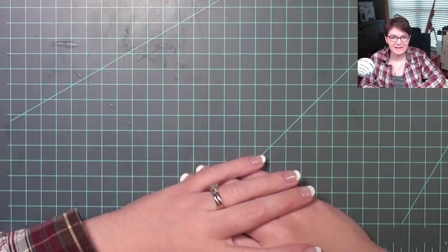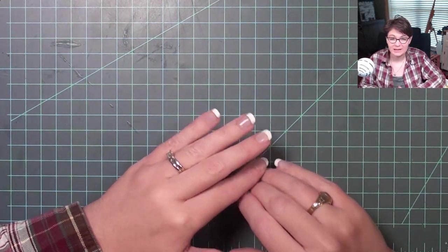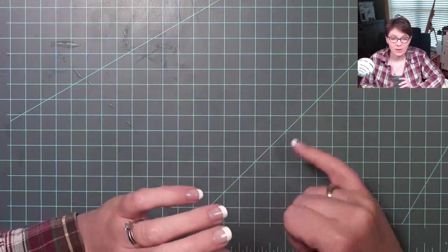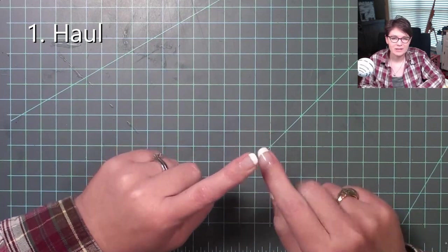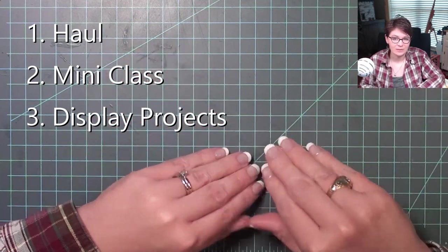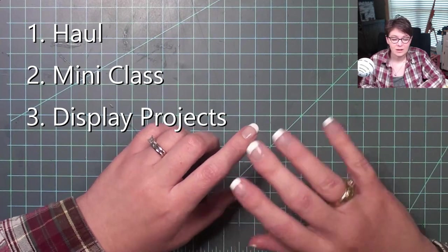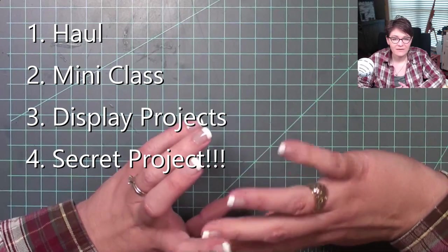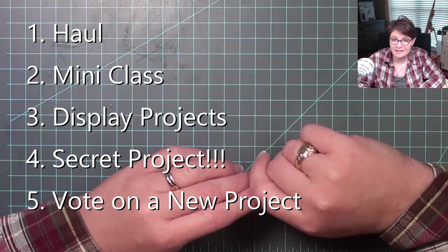Hi everybody, welcome back to Bentley House! I'm Ara, and today I'm going to be talking about the Dallas Miniatures Showcase. There's lots of stuff that went on there — I'm going to talk about my haul, the class I took, my display, and a secret project I've never shown you guys before. Finally, at the very end we are going to be voting on a new project to replace the abandoned coffee shop.